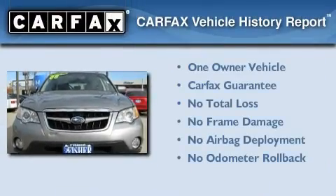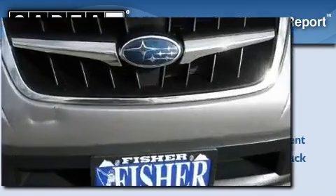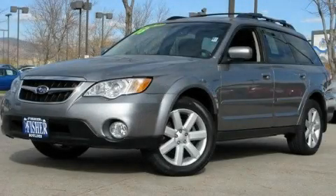This Subaru has had only one owner, and it qualifies for the Carfax buy-back guarantee. Stop by today and test-drive this automobile for yourself.